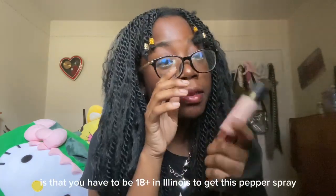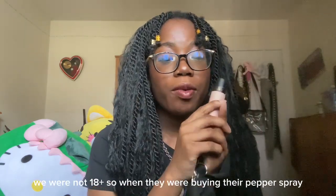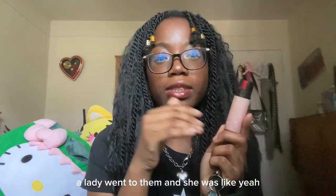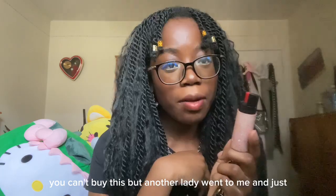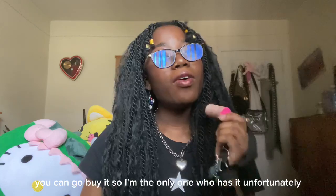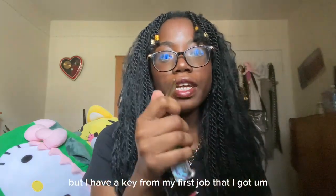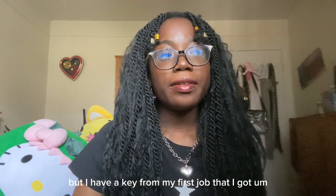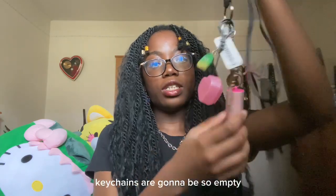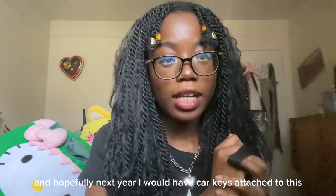Funny story with the pepper spray — you have to be 18+ in Illinois to get it. At the time, me and my friends were not 18+, so when they were buying pepper spray because we all wanted to match, a lady stopped them and said they couldn't buy it. But another lady just put her card in for me and said I could go buy it. So I'm the only one who has it — unfortunately we're not matching. And I have a key from my first job — the place shut down but I still have the key because I want a bigger key collection. Hopefully next year I'll have car keys attached.